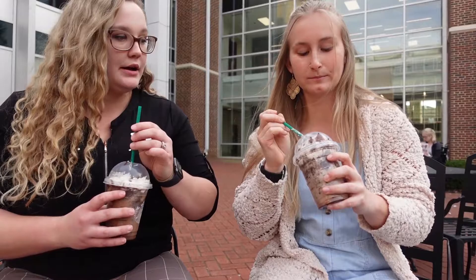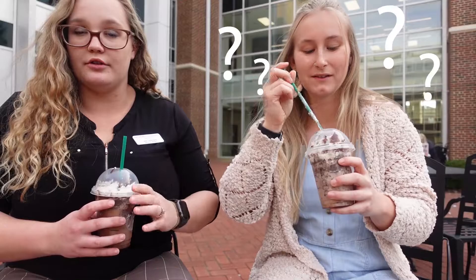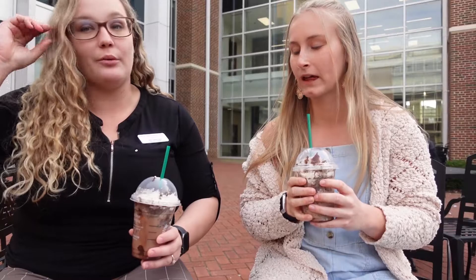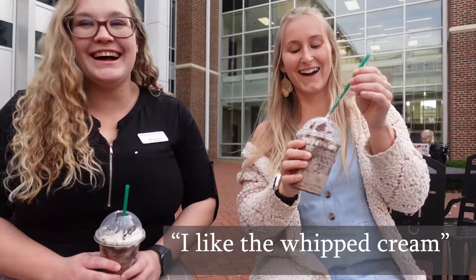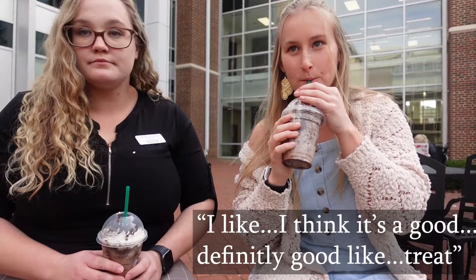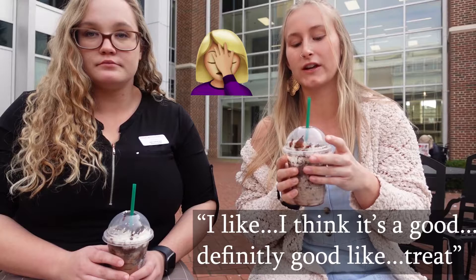I like the whipped cream. I would give it probably a six or seven out of ten — a great afternoon dessert treat. It is not packed full of caffeine, so if you're someone trying to stay away from caffeine, it's a really good sweet sugary treat but not going to keep you up all night. I'm over here like, I like the whipped cream — I don't know how much to compare it to, but I like it. I think it's definitely a good treat.